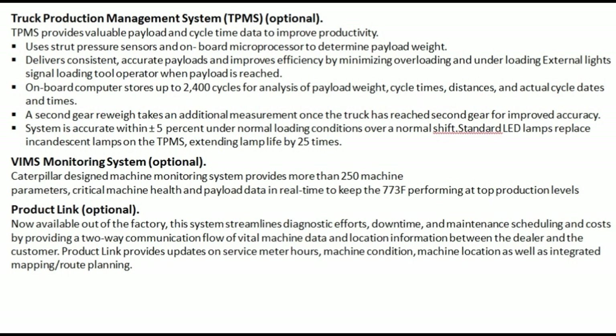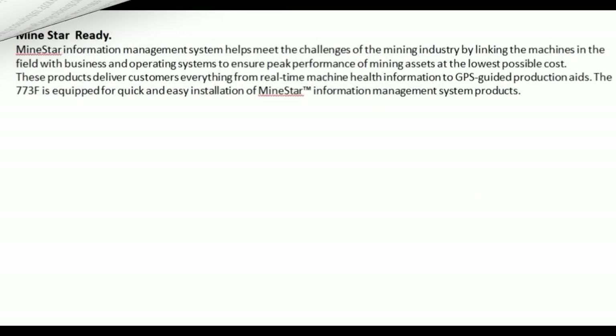Product Link — optional, now available from the factory: this system streamlines diagnostic efforts, downtime, maintenance scheduling, and costs by providing a 2-way communication flow of vital machine data and location information between the dealer and the customer. Product Link provides updates on service meter hours, machine condition, machine location, as well as integrated mapping and route planning.